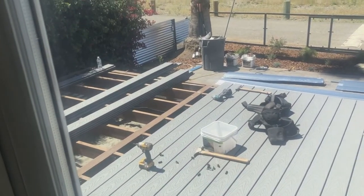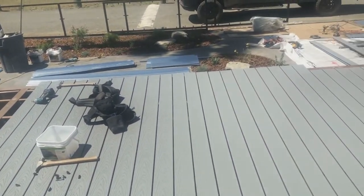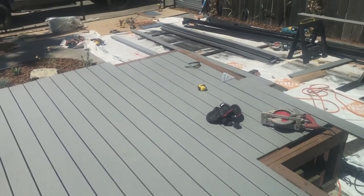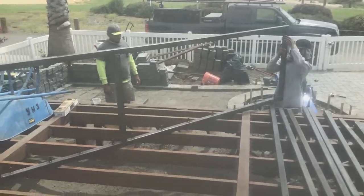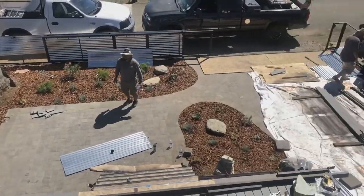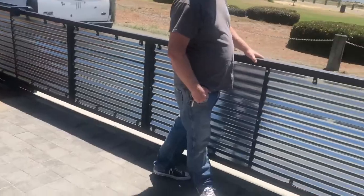We like the contemporary look of Trex even though it's 30% more expensive, but we like the fact that there is no maintenance and it'll last longer than redwood. The most unique part of our backyard is our custom corrugated galvanized fence and gate, and it gives it a nice contemporary look which we were going for.